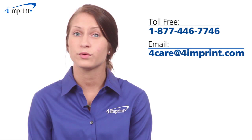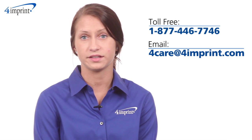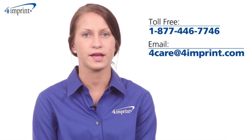As always, if you have any questions about this or any of our other products, please contact one of our friendly customer service representatives. Thanks for watching 4imprint's online videos. My name is Brianna and this has been the Fill, Fold and Fly Pill Box.